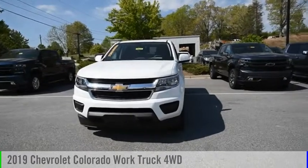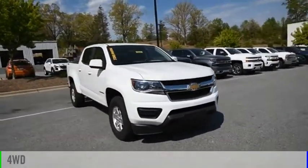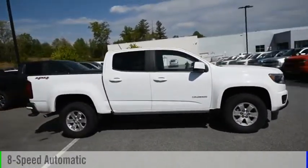Come test drive the 2019 Colorado. This vehicle is powered by a four-wheel drive, six-cylinder, 3.6 liter engine, and comes with an eight-speed automatic transmission.